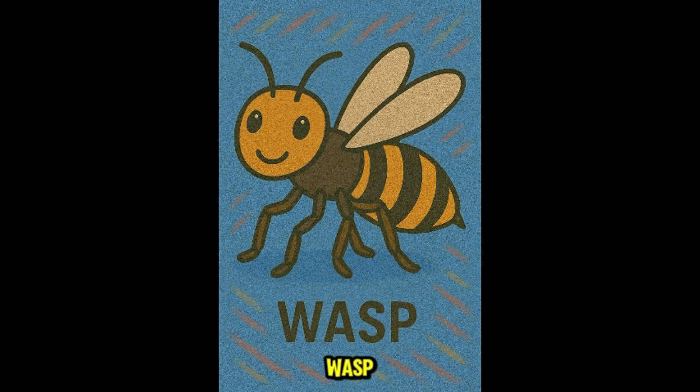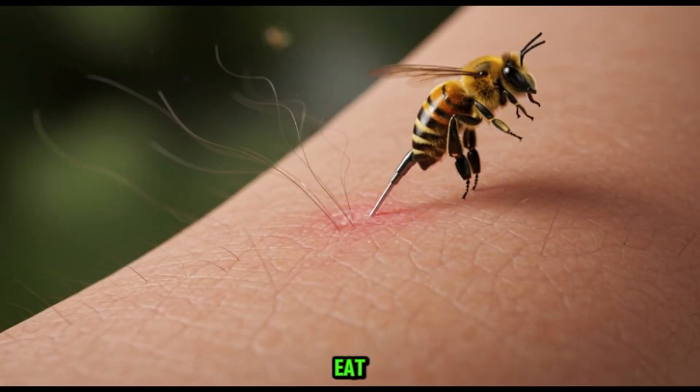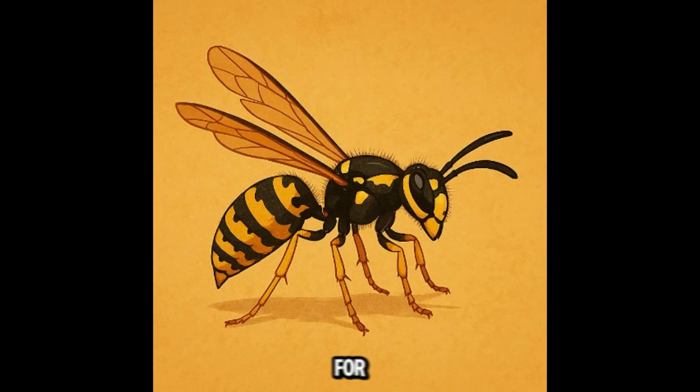This is wasp. Wasps are sleek and aggressive if disturbed. They eat other insects and sugary food. Their sting is painful and can be dangerous for allergic children. Best to stay away.